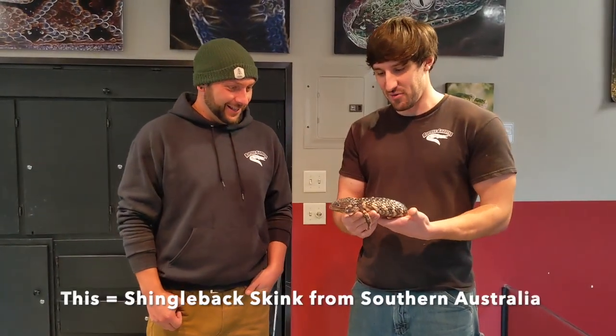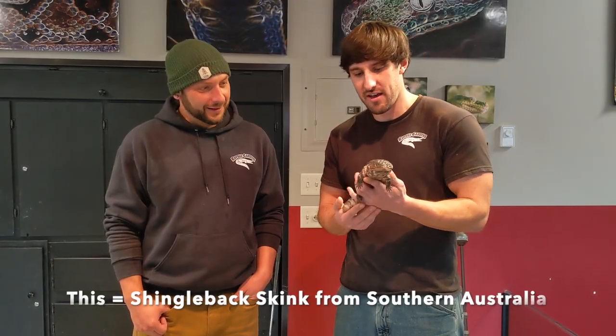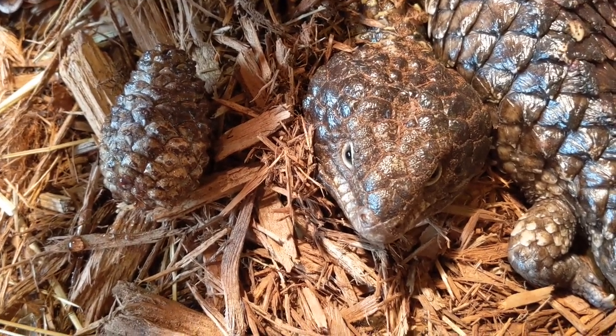Hey everybody, it's David again out of Roteau Gardens and we are with Ryan again today. Ryan, what do we have here today? What we have here is a shingle back skink. These guys come from southern Australia and they have a lot of other common names — they're known as the pine cone lizard, bob tail, and knob tail lizard.